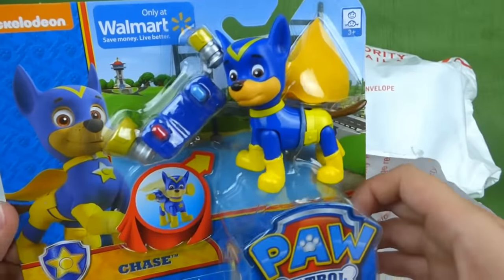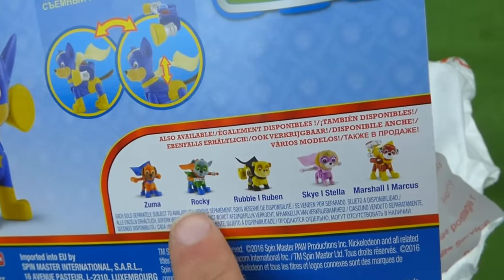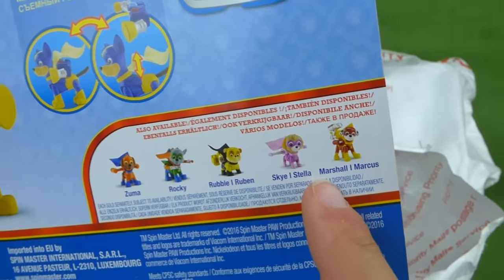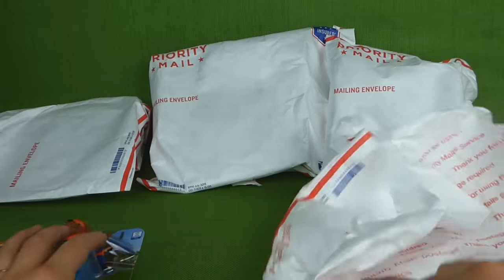He looks really neat in his Super Pup outfit. He looks like he's ready to save the day. And here's the back — you can see all the different ones: Zuma, Rocky, Rubble, Skye, and Marshall. Let's keep going and see which other ones we find.